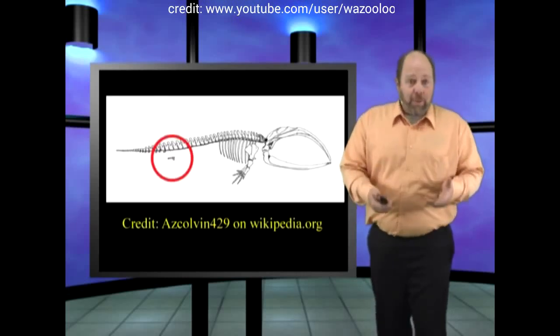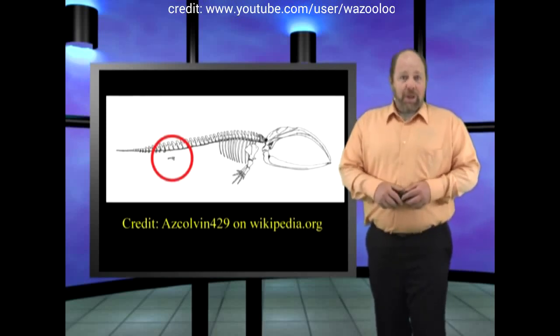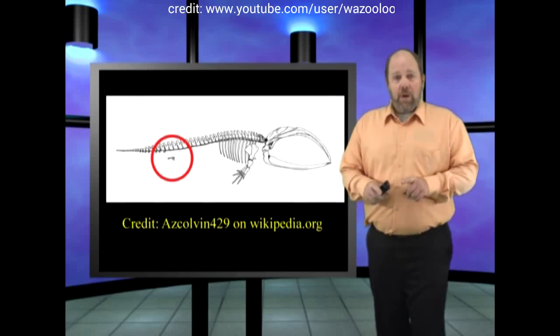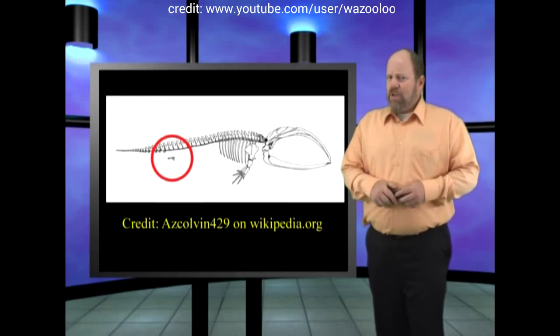Seeing as how we're talking about the whale pelvic bones and testes designed in evolution, let me bring up another example of the alleged evolution that has to take place without causing the extinction of the species.